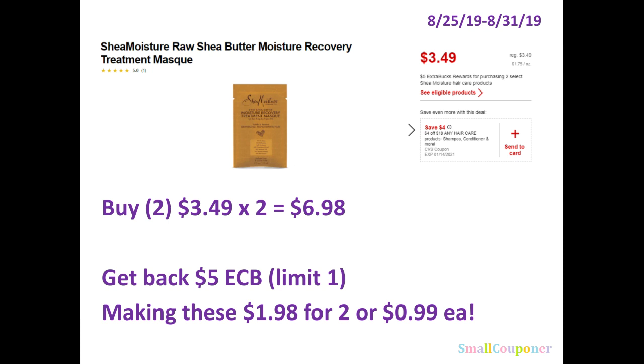Another thing is for the Paparazzi nail polish — at some stores they are on sale for two for five dollars, so it could be an even cheaper deal. And if you have cosmetic CRTs included in your cosmetic deal, it can make it really, really cheap or even free.